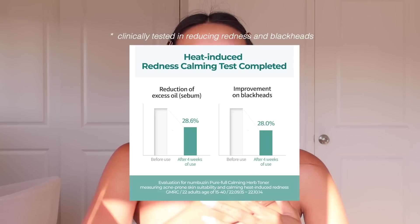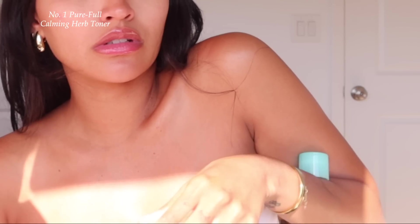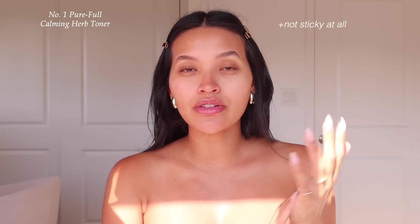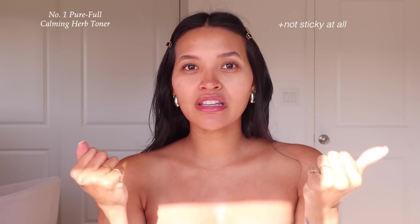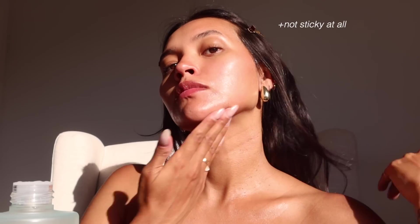I even use this all over my decollete. It not only adds hydration in such a light and refreshing way, but it also helps if you've been in the sun — it will help with redness. If your skin gets really red after sun exposure, this is great to calm your skin down. I really like how it's not sticky. A lot of toners have a heavy sticky feeling, but this is super lightweight and sinks into the skin really quickly.